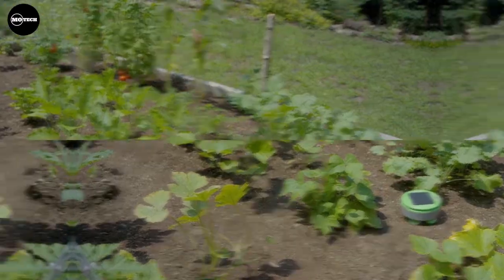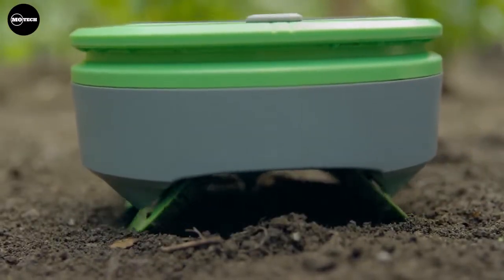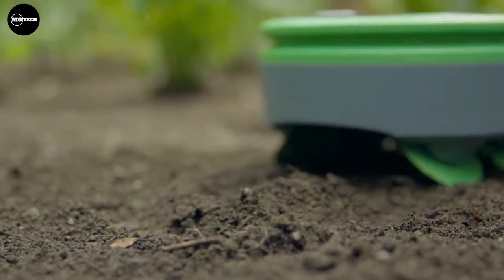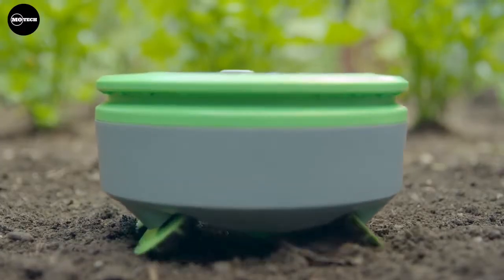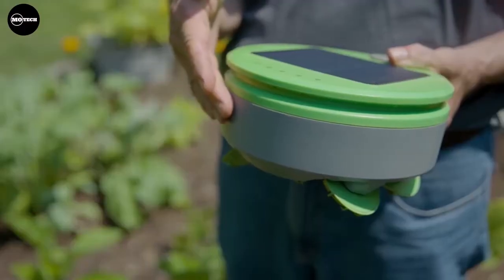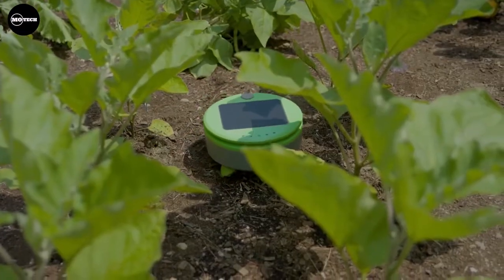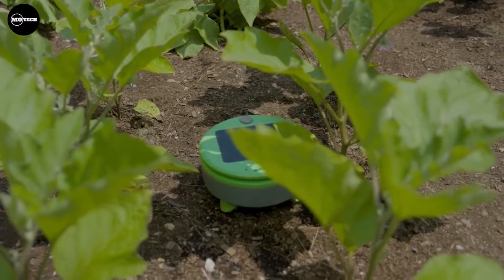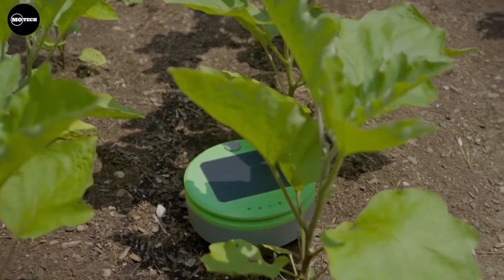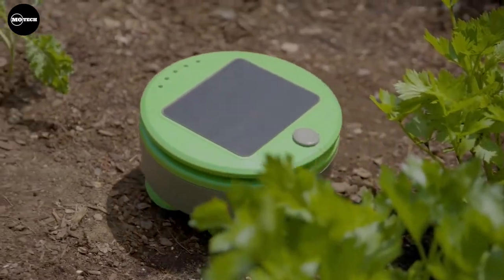Every day it charges itself in the sun, and once it has enough energy, it goes patrolling for weeds. The robot doesn't work by pulling, burning, or spraying the weeds. Instead, it uses special wheels to churn up the top layer of soil, disrupting weed seeds as they grow. Any weeds that do sprout get cut down by the string trimmer. It also uses height to determine what's a weed versus a plant — if it senses a tall plant, it turns away, and anything underneath is considered a weed. The starting price of this robot is $249 US dollars.